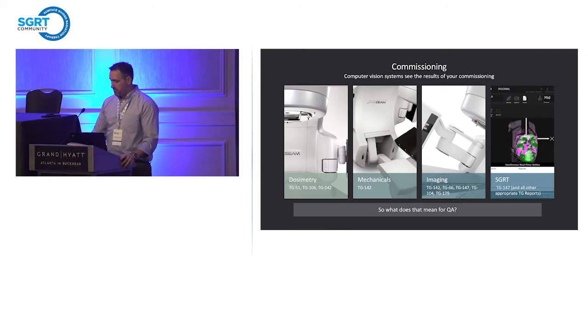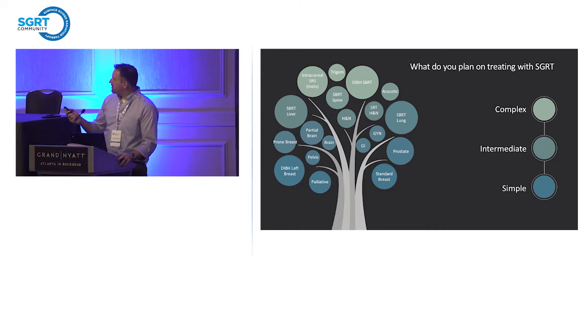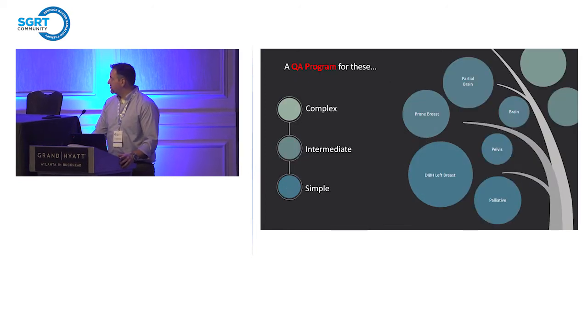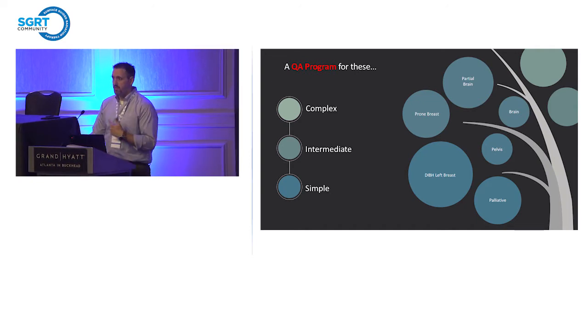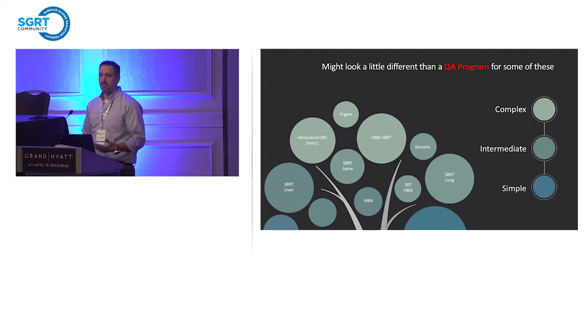Before you can set up a QA program, you have to decide what you're going to be treating. This is our informal tree of complexity — we're treating all of these indications at our sites. You go from the bottom of the tree up, moving in complexity from standard breast and palliative cases, bone mets, all the way through pelvis, partial brains, head and necks, and then into more complex treatments like trigeminal neuralgia, acoustics, AVMs, and deep inspiration breath hold for SBRT, which is a different type of process versus DIBH for left-sided breast or chest walls.